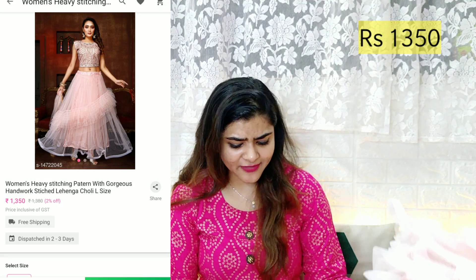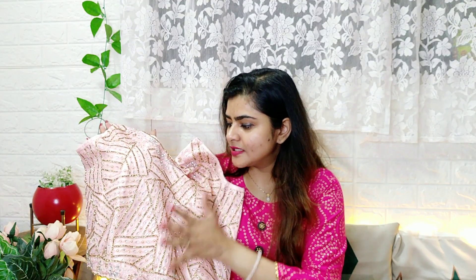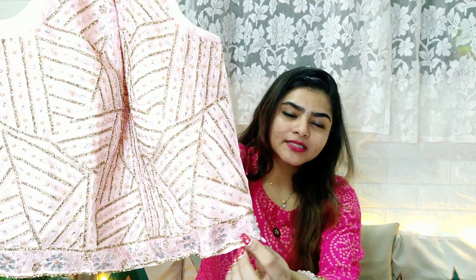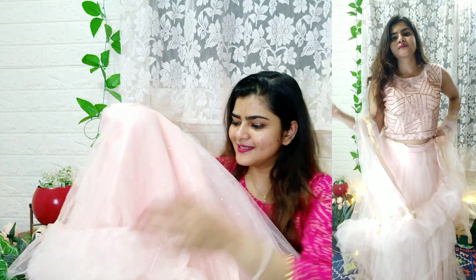This second one is a very pretty peach lehenga. It comes already stitched and has a little padding. The color combination is silver and gold, so you can wear any type of jewelry with it. The work is very beautiful and sturdy. There is a no-show zip and the lehenga also has lining, so no need to add extra lining.